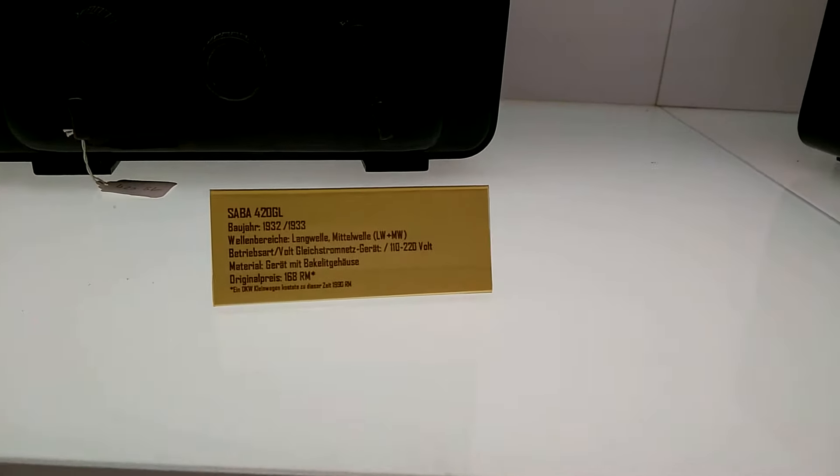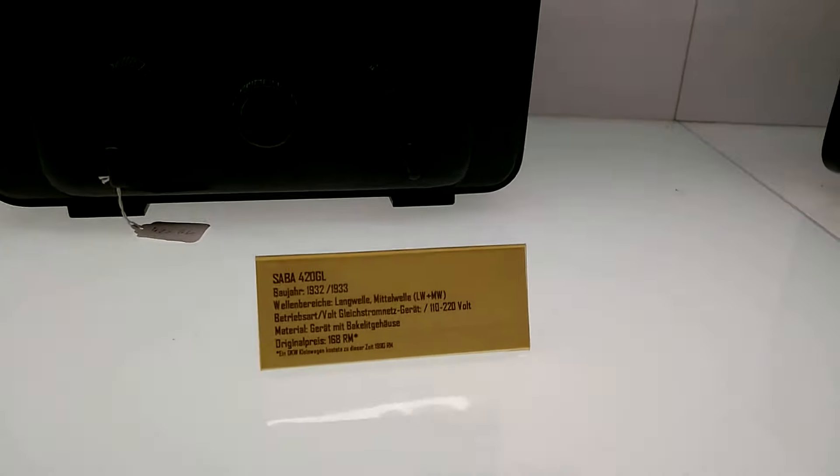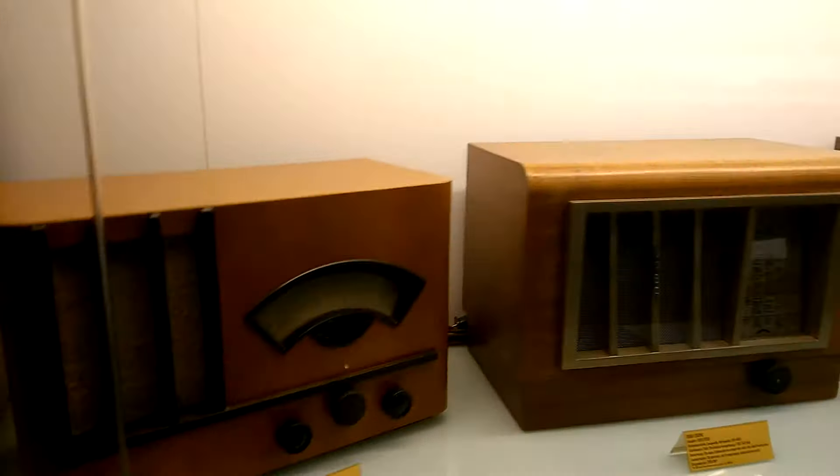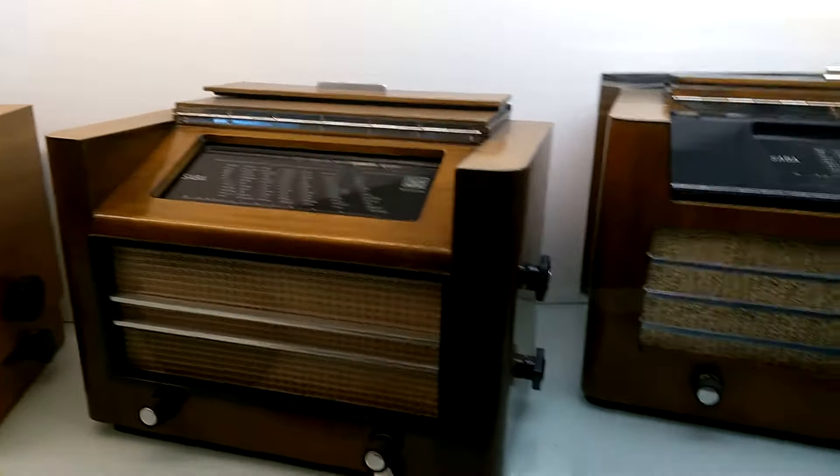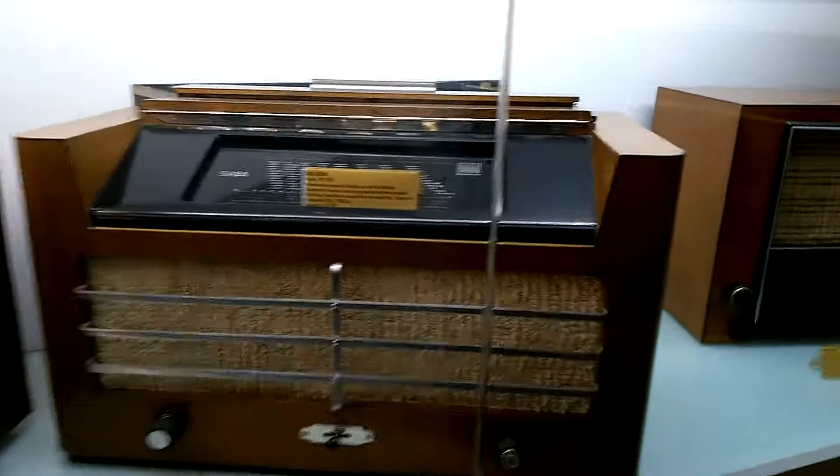There are some descriptions also, like voltages — for example, this one is using 110 to 220 volts. They are enclosed in wooden boxes.